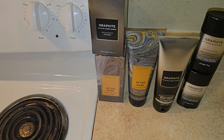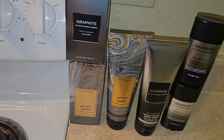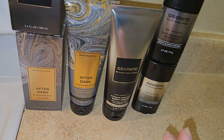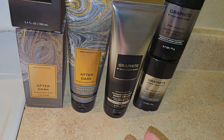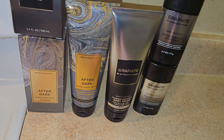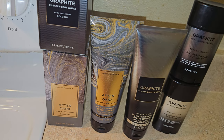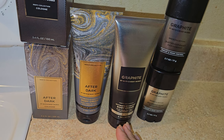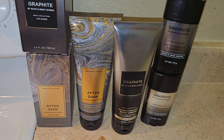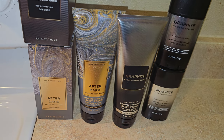I got two colognes. I tried to get matching sets but they didn't have the After Dark deodorant, so I ended up getting the Graphite scent cologne and two Graphite deodorants I recently bought. I really like these deodorants — they're nice and last a long time scent-wise. I also got the After Dark cologne and After Dark body cream, plus the Graphite body cream. So: Graphite cologne, body cream, two deodorants, and After Dark cologne and body cream.